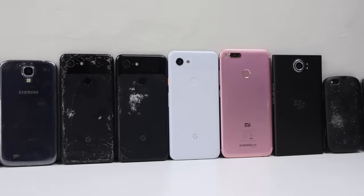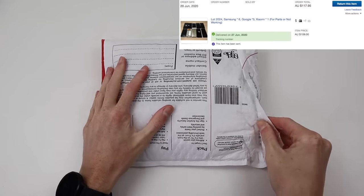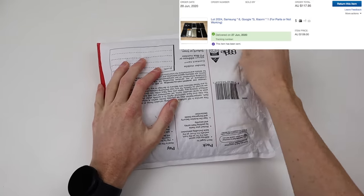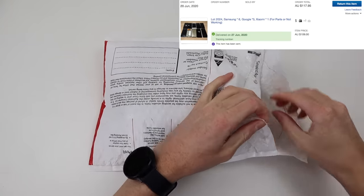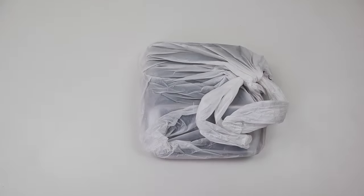While these phones all came from the same seller, I actually purchased two lots of phones. The first one coming in at $118 Australian dollars, including postage. This listing consisted of 10 devices from Google, Samsung, and some company called Xiaomi.